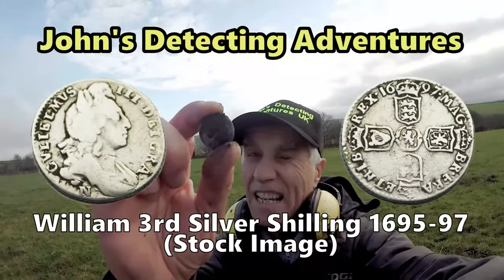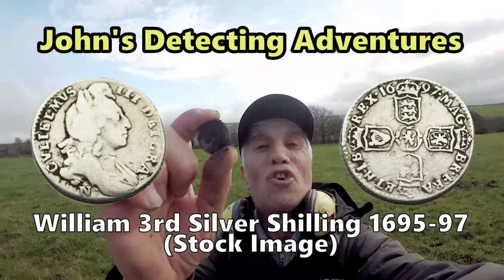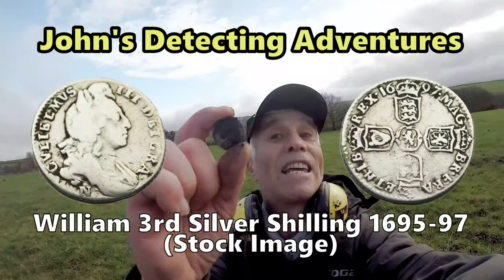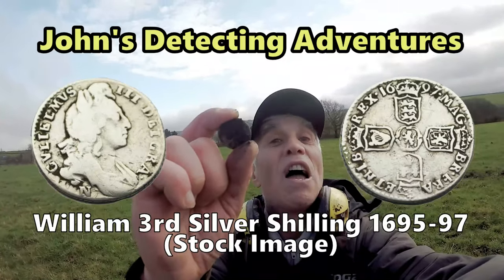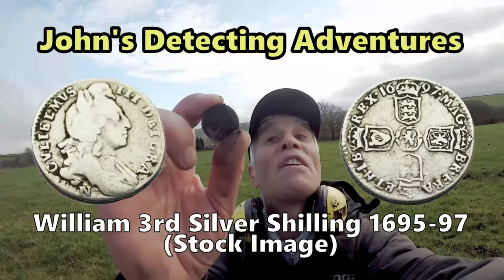I've got a sneaky suspicion that it's George the First because I've had three out of here just like it. George the First, probably 1725 shilling — that's what I think it is. I'll clean it all up and show you later.